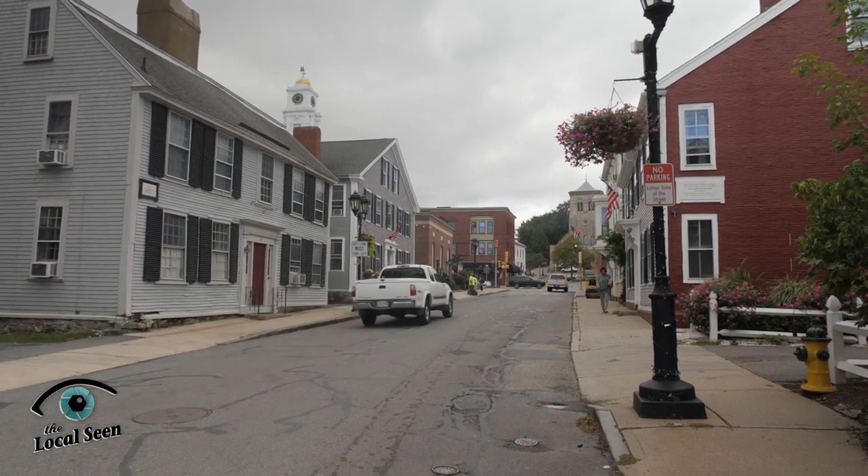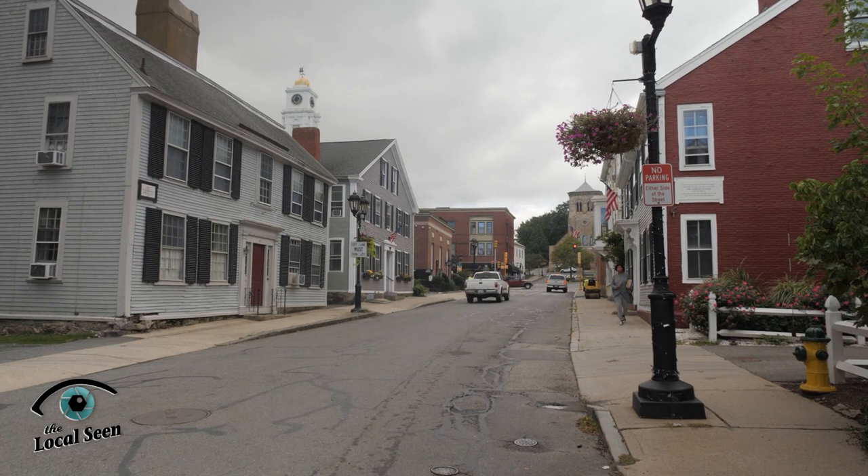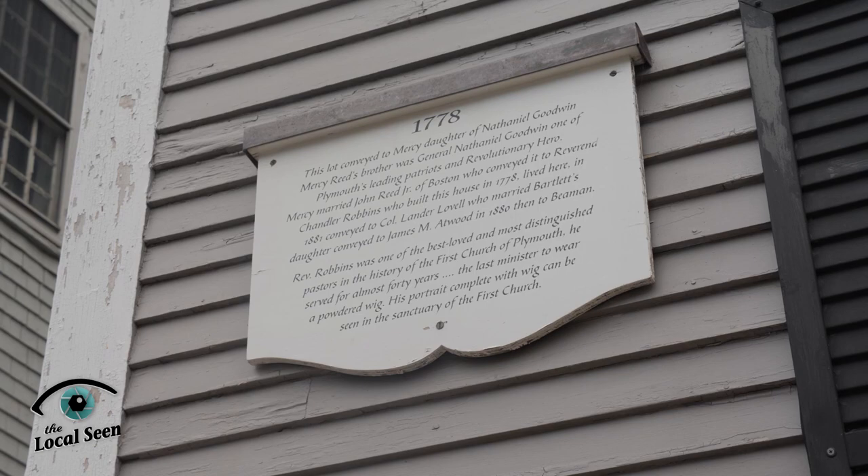Religious motivations were important to some of the early colonists that settled Plymouth and laid out Lydon Street. But they actually had some difficulty finding a minister in the early years of the colony, and it really wasn't until the 18th century that Plymouth developed a stronger ministry. One of those important figures was the Reverend Chandler Robbins, who built the house behind me in 1778. He served as minister of Plymouth First Church for 40 straight years.